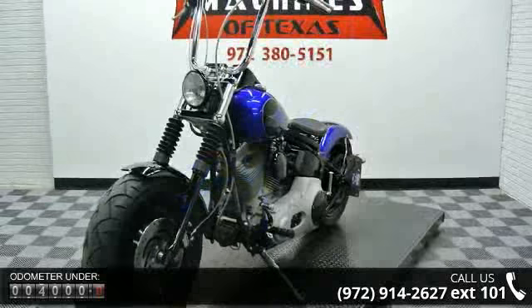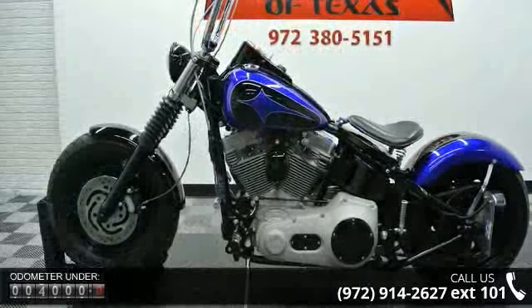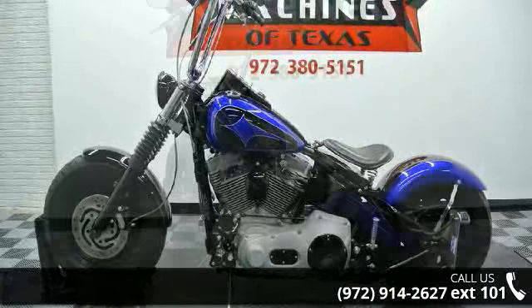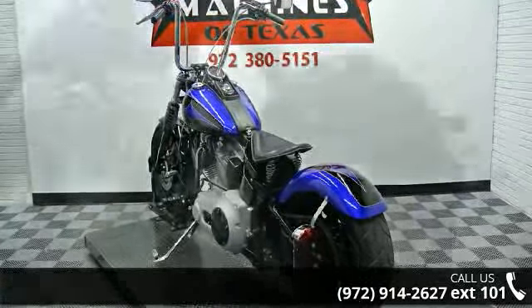If you are in the market for a brand new motorcycle, this might be the one. Low mileage is an important factor in your purchase and this vehicle delivers a low odometer reading. A test ride is waiting for you. Call now to schedule an appointment at our dealership.